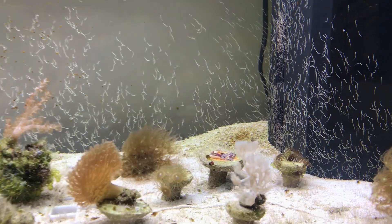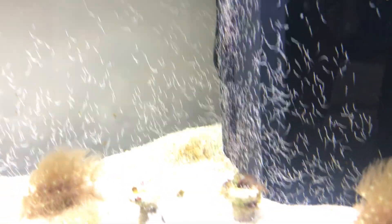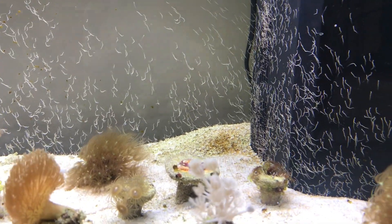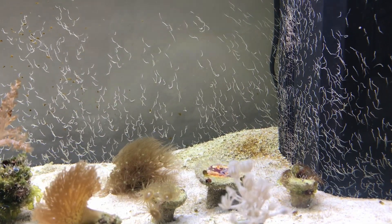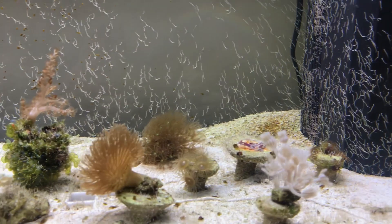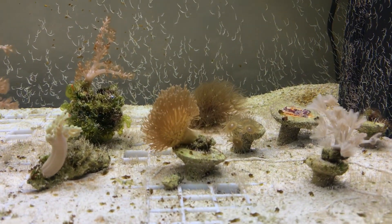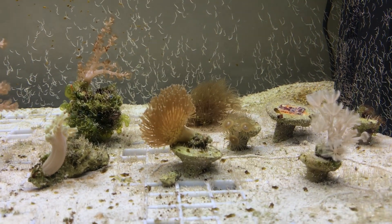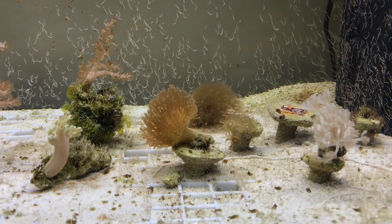There's lots and lots of life. You can probably see all these little white lines all over the filter box in the corner and the back glass — there are millions of little tiny tube worms that have appeared absolutely everywhere in the tank. Amazing how so many can come from so little. I've only actually introduced these little tiny coral frags, which are all cultivated from aquaria. There's no live rock or anything introduced from the wild as such.